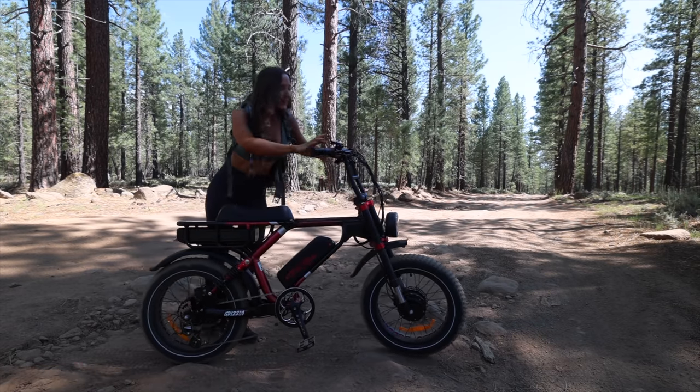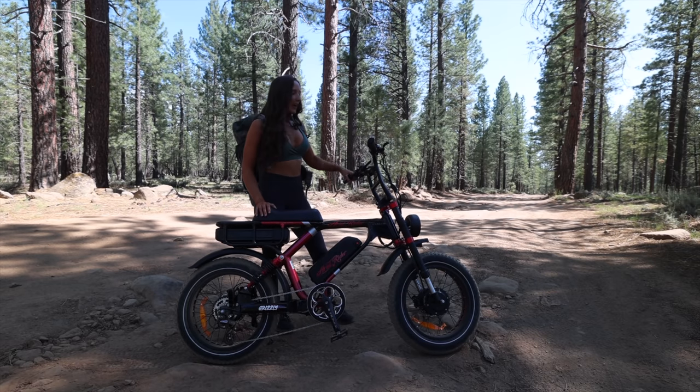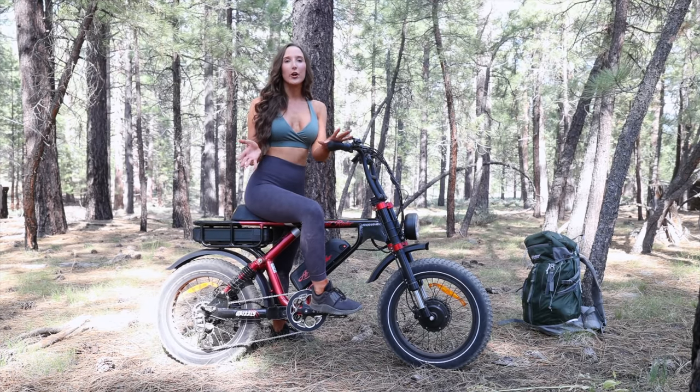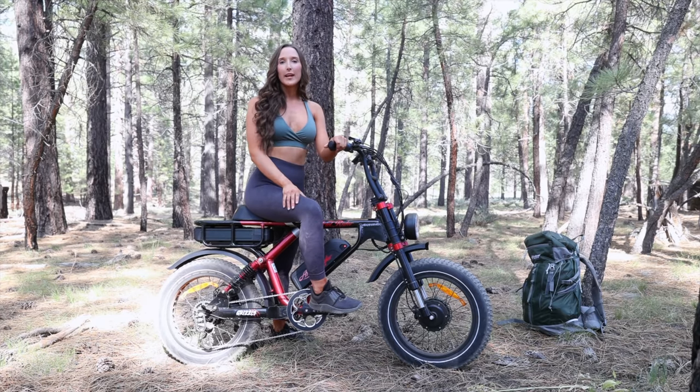Hello my friend, welcome to another adventure with Hannah. Today we're going e-bike camping. There's apparently a heat wave going on, so it's about 92 degrees and I am burning up. I had to get out of that camper. I'm in the woods, right next to a lake that has a bunch of little secret coves.